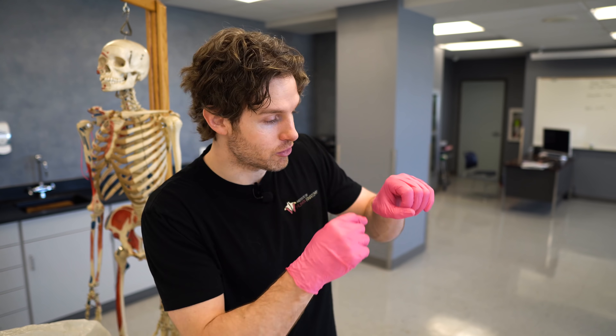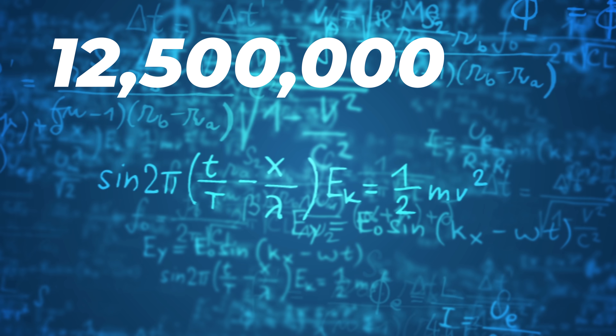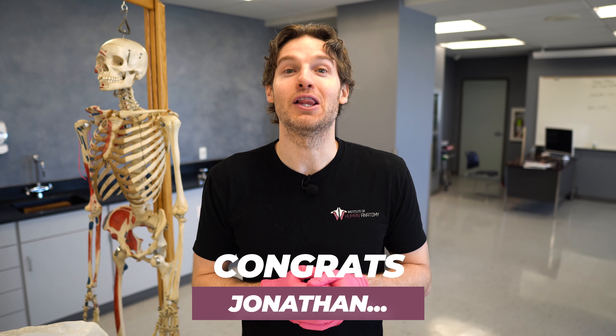Those spermatogonia stem cells embedded in the wall of the seminiferous tubules are pretty busy, producing sperm at what some may consider an alarmingly high rate. They can produce up to 300 million sperm cells in one day. Averaged out, that's approximately 12.5 million per hour, 208,000 per minute, and about 3,500 per second.